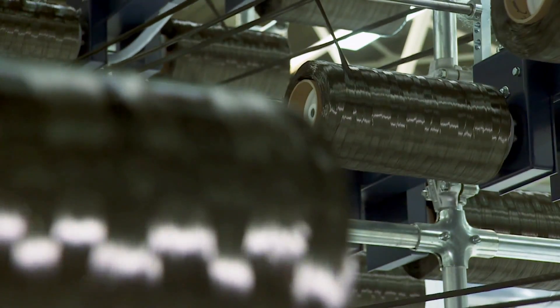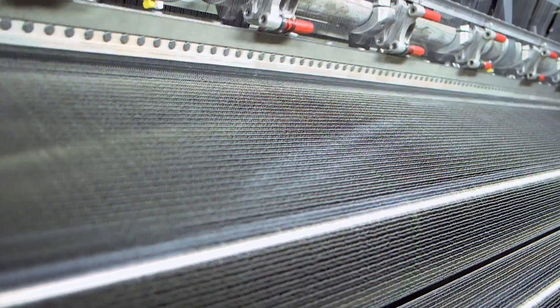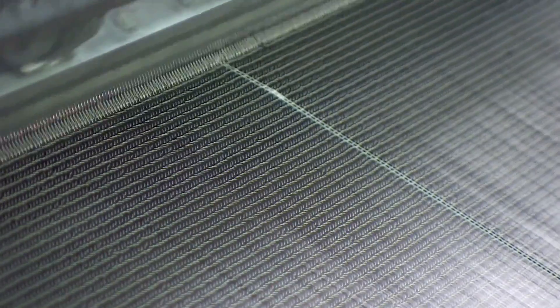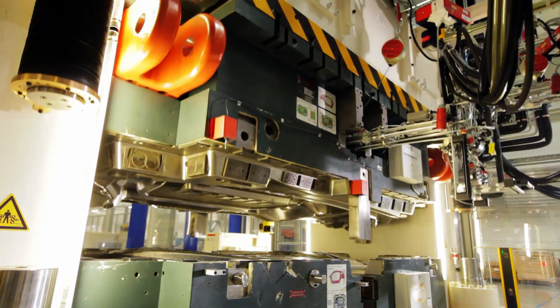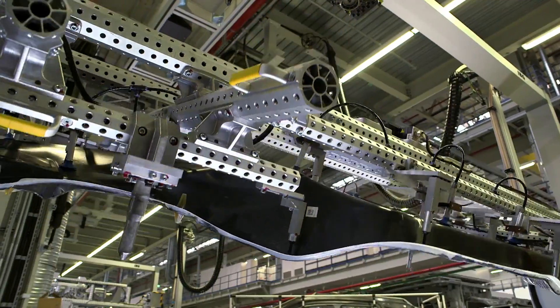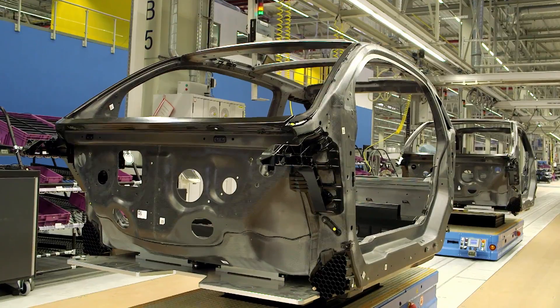At the Bavarian town of Wackersdorf, the carbon fibers are processed into smooth lengths of material by giant sewing machines. They are placed on top of each other, overlapping in various directions, and then sewn together using plastic thread. The sheets are then cut to size, shaped and hardened with resin. The passenger cell made of carbon fiber reinforced plastics is finally created in Landshut and Leipzig for the automobile of the future.